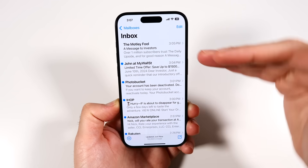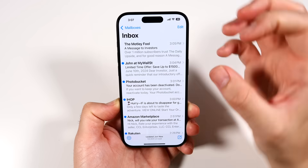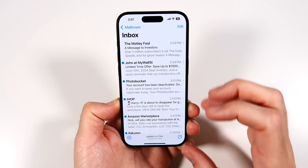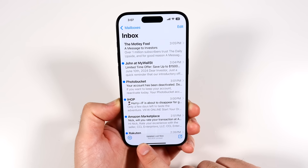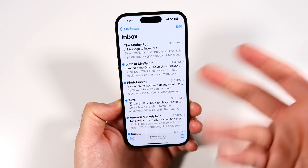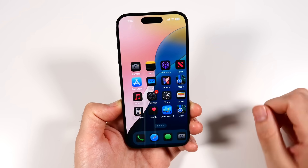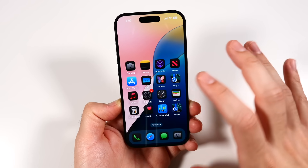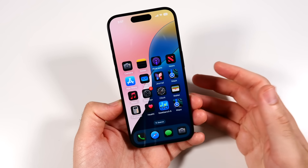There are new categorizations in Mail where you'll be able to see different promotions and businesses organized into one view. However, I'm not seeing the Mail changes on my device in Beta 1 — they showed it on stage but it may not be in this beta yet. Either way, Apple Mail is going to be more interesting to use this year with a much neater categorization format.